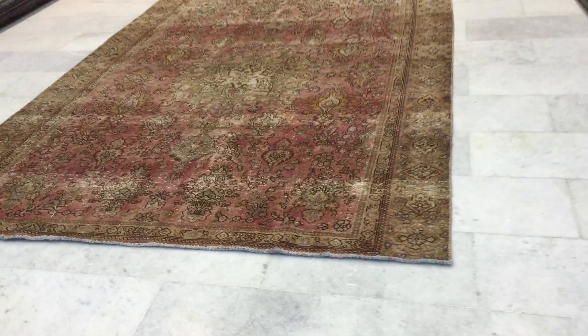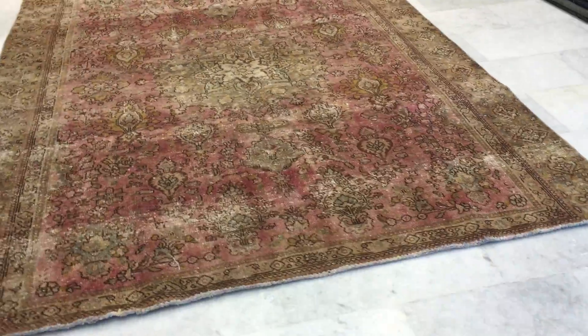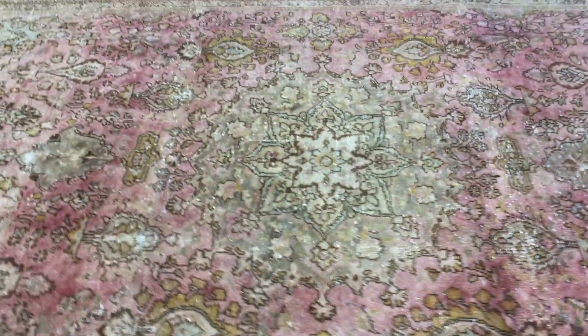This is Vintage Carpet 12371. It's a stone wash Persian handmade carpet with a very nice faded out look. This is a semi-antique carpet of fifty plus years of age.